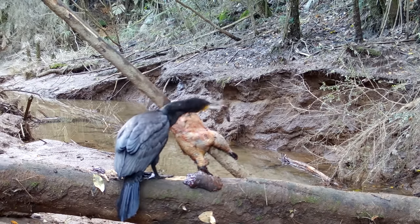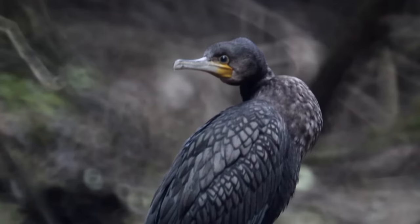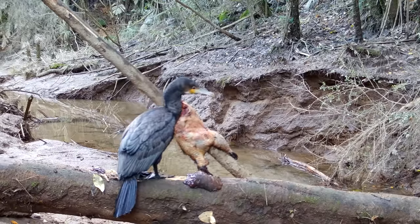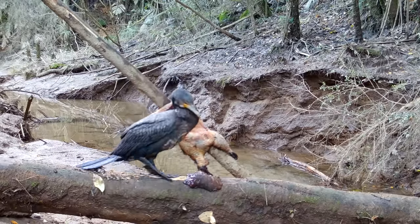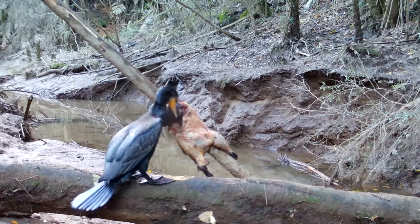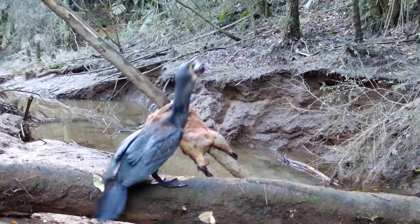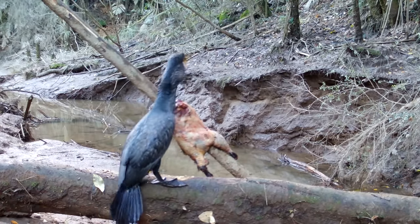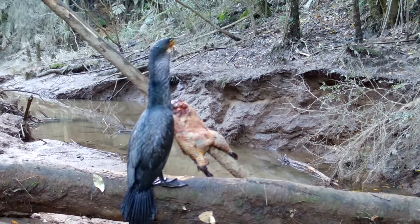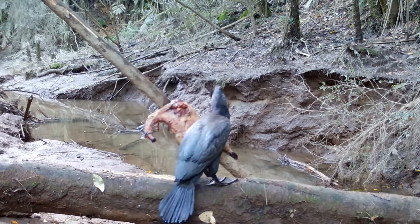So the first thing to come across the turkey wasn't a hawk or a kāhu - it was this little guy, a black shag. So that was pretty cool. There's a big hunk of liver here that we left on the log and he just downed that whole thing in one sitting. He just smashes that back, forces it down his throat, and then the funniest thing is he's just straight on to this turkey. Instantly.